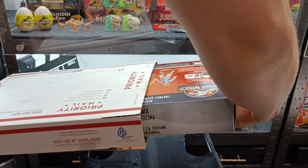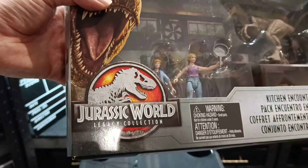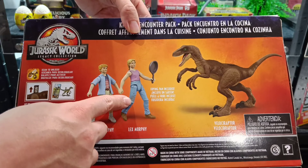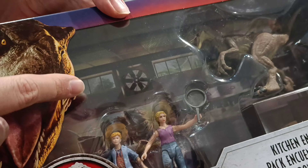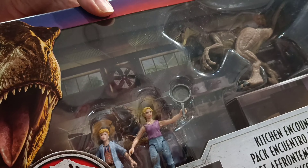Oh wow, here it is and it comes complete with Tim and Lex and the Raptor and a frying pan. Don't forget the frying pan. Let's look at the back — there's Tim, Lex, and the Raptor, and I love how in the background they've even got the little windows with the jungle through which, if you watch the film, you can actually see in the background of the kitchen. The Raptor actually looks much better in person with a nice sparkly eye.